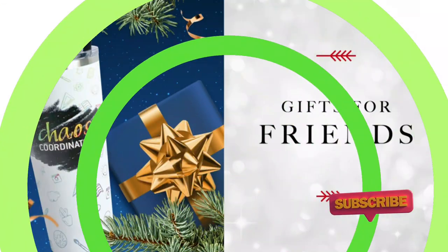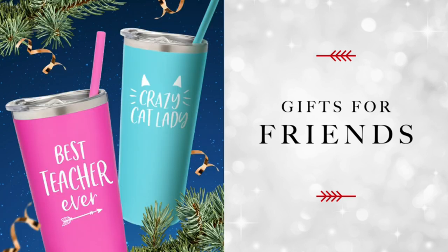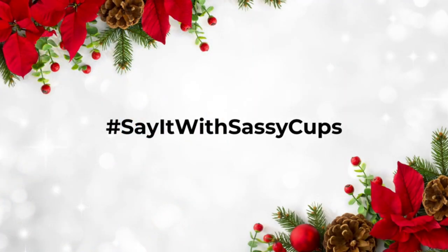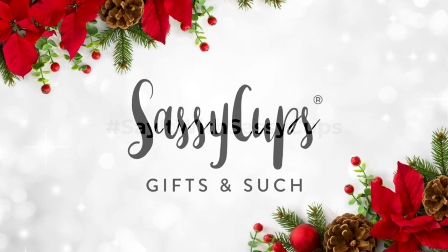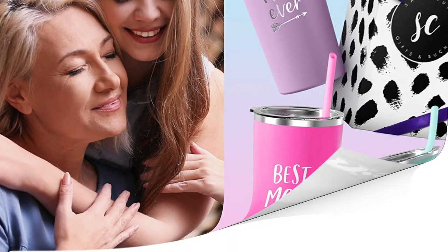At 22 ounces, it can hold any beverage and keep it hot or cold for a while. The stainless steel cup can handle both hot and cold temperatures and can be used for tea, coffee, wine, and other beverages. This mug is also lightweight and small in size, which makes it easy to take on the go.